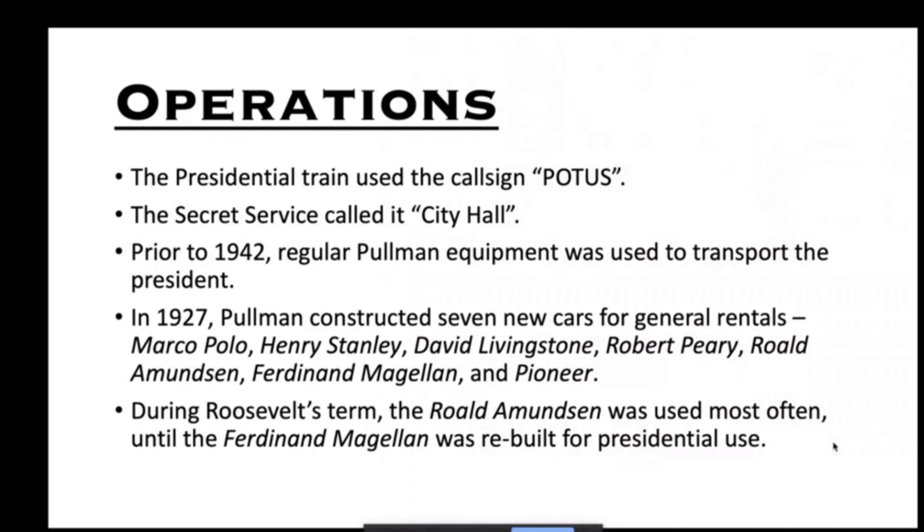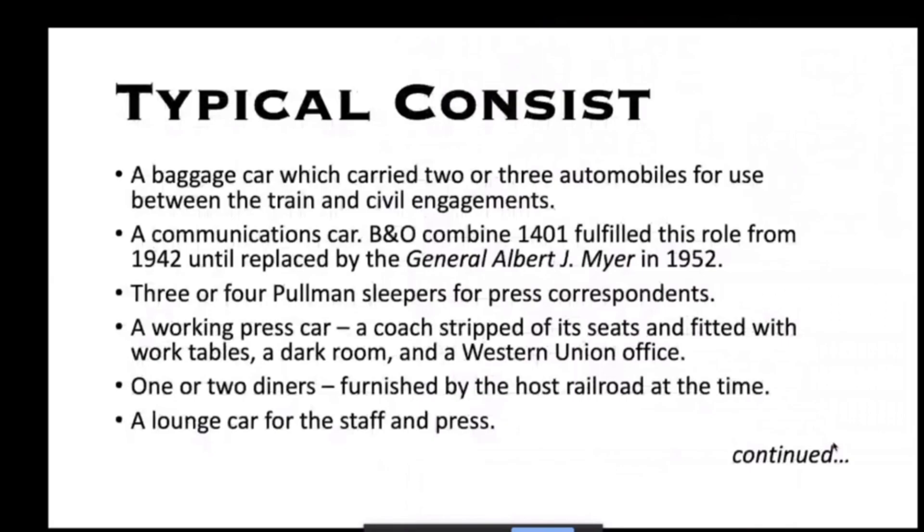The presidential train used the call sign POTUS. The Secret Service often used the call sign 'City Hall.' Prior to 1942, regular Pullman equipment was used to transport the president. There were seven Pullman cars constructed for rentals in 1927, all named after world explorers. The Roald Amundsen was the one used most often.